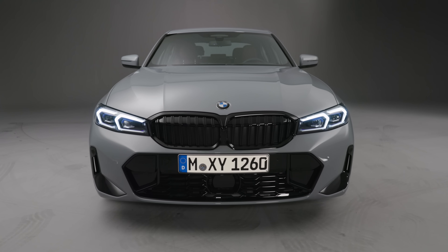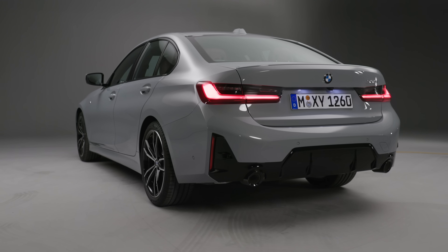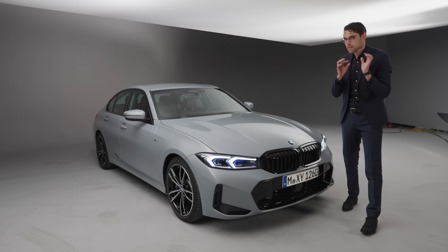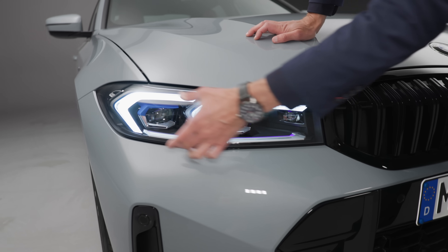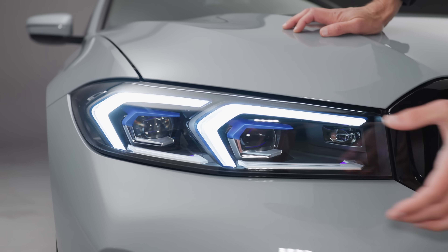The very cool color here is a special M color, Brooklyn Gray — M Brooklyn Gray, astonishing. And for me, most important news: the headlamps previously had this element with a kink inside, but here now a more seamless design. A beautiful update for the headlamps.